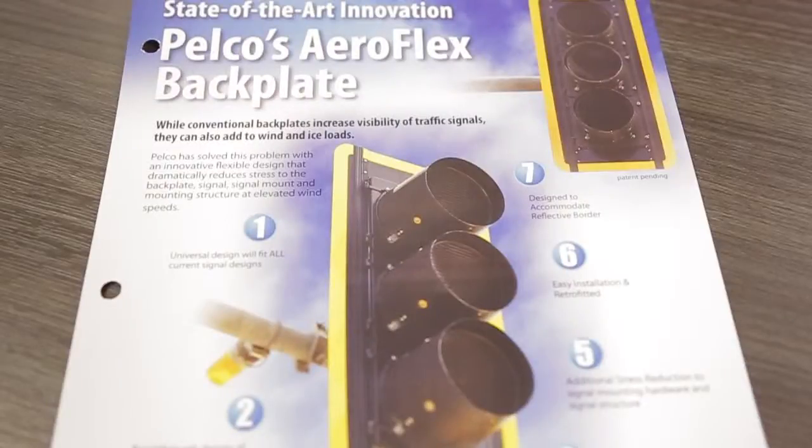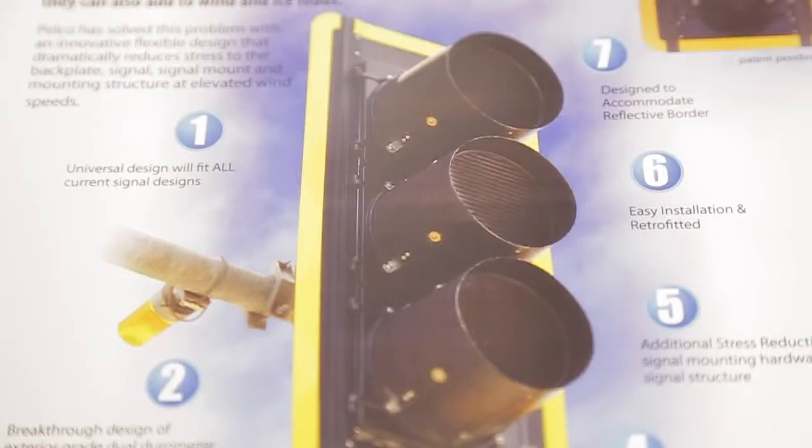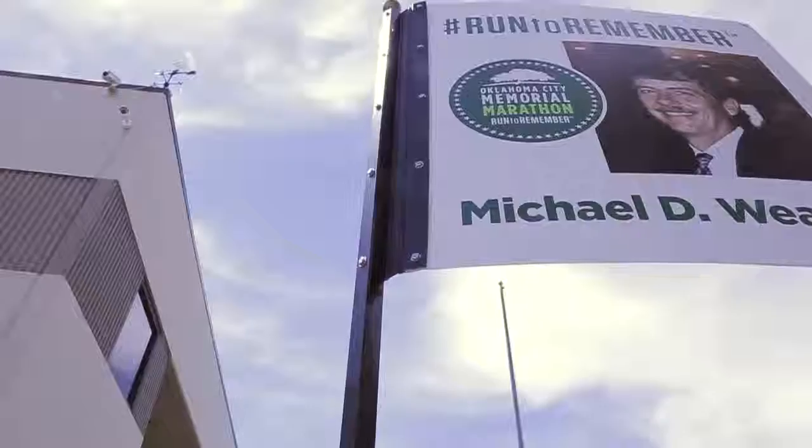The design of the Banner Pole Assembly — one of the things we were really excited about was getting to use our AeroFlex product. It's actually a backplate for traffic signals, an innovative product that we have a patent on. It has a flexible rubber membrane in between two plastic pieces, and that's what the sign is connected to, which allows it to wave in the wind.